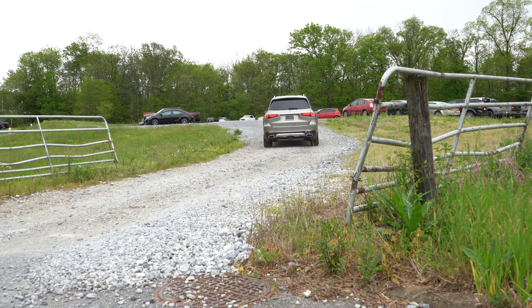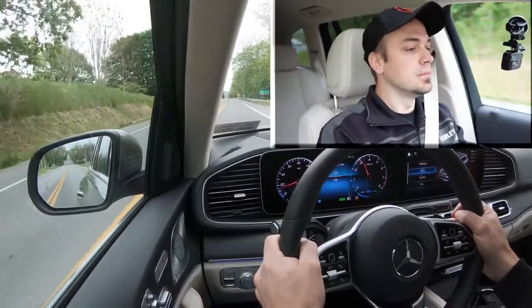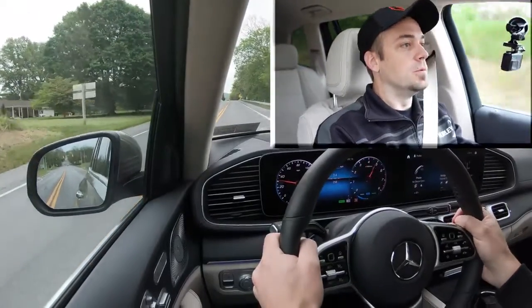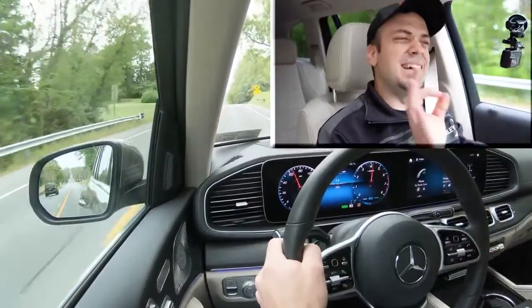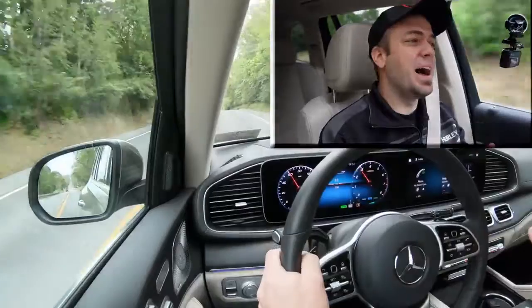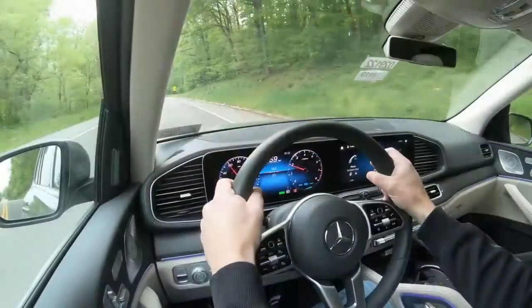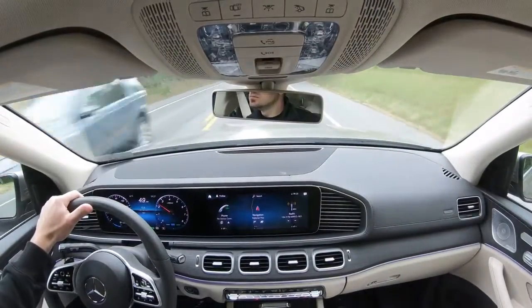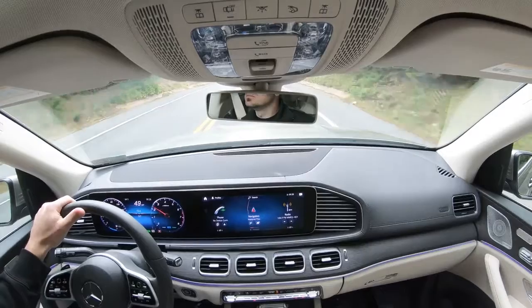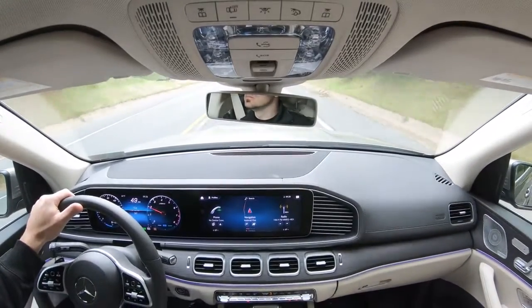Let's put it in paddle shift mode in Sport. There's an ever-so-slight delay — but honestly pretty much as expected for a three-row SUV. Realistically, most people will use the paddle shifters for engine braking going down a steep hill in the snow, rather than performance driving.